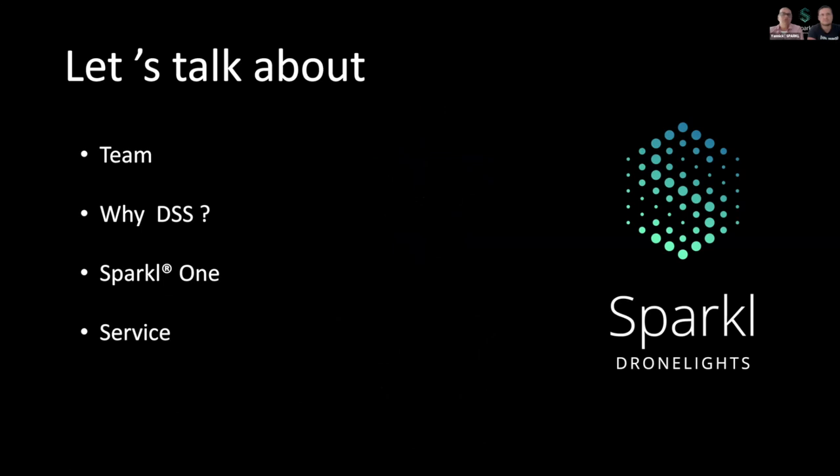Let me start by telling you which topics we will talk about. First of all, I would like to present our team. Secondly, why we chose to work with UGCS and their software. And of course, we would like to tell you a bit more about our Sparkle One, of which we are very proud.